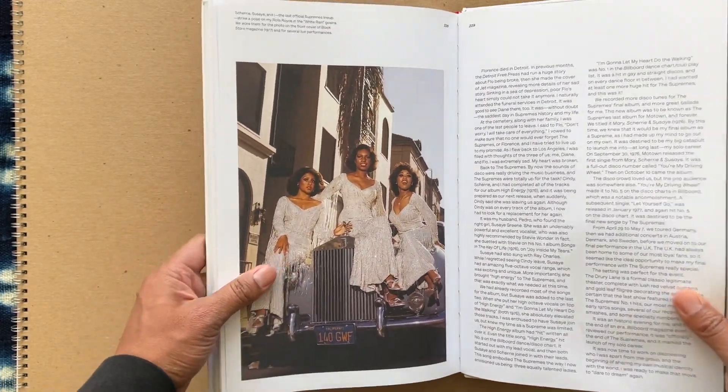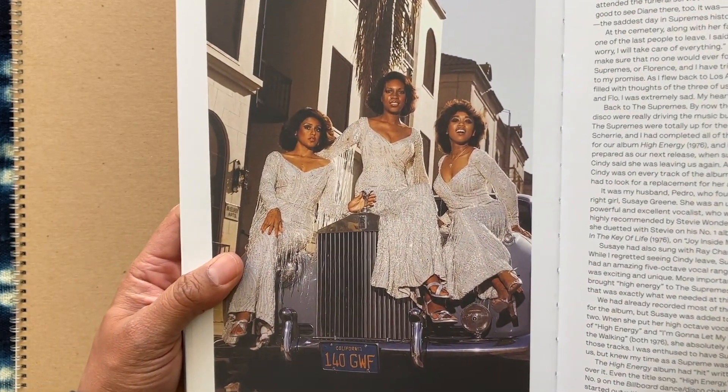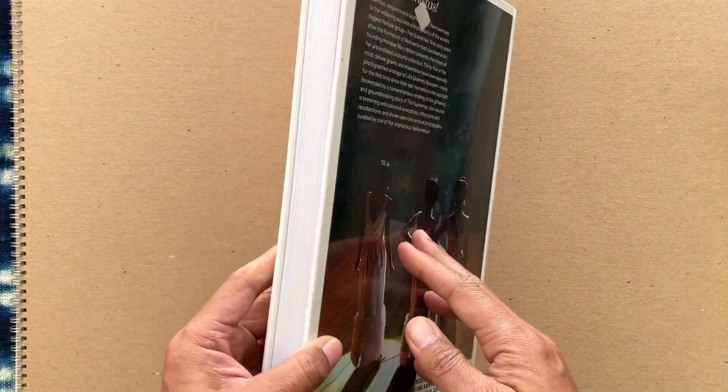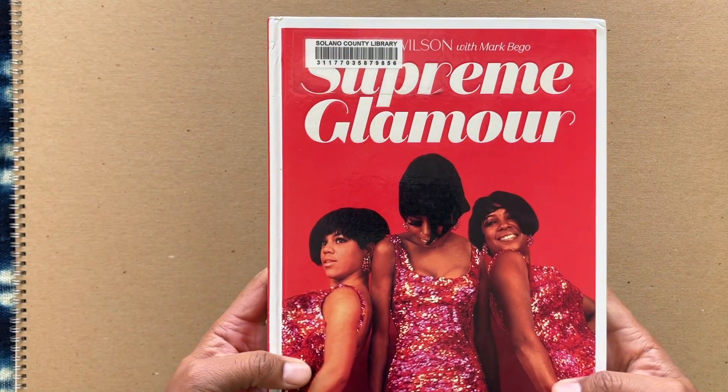I really recommend checking that one out, especially if you like fashion design or know someone who digs it. It also goes into a little bit about the group's history after Diana Ross leaves. Yeah, it's a beautiful book — Supreme Glamour.